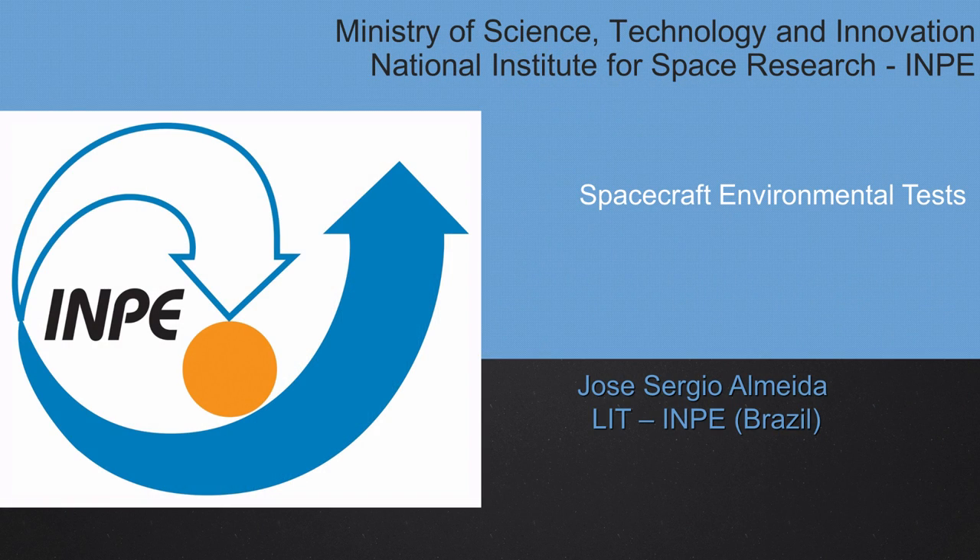My name is José Sergio Almeida. I'm from the Brazilian National Institute for Space Research, INPE, from São José dos Campos, São Paulo, Brazil. And today I'm going to talk about Spacecraft Environmental Tests.